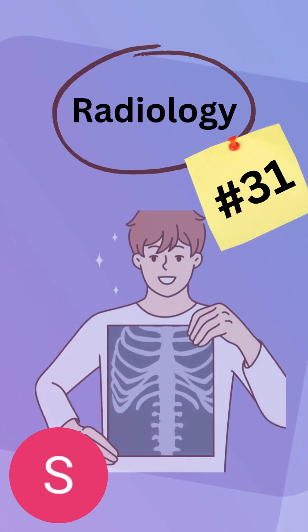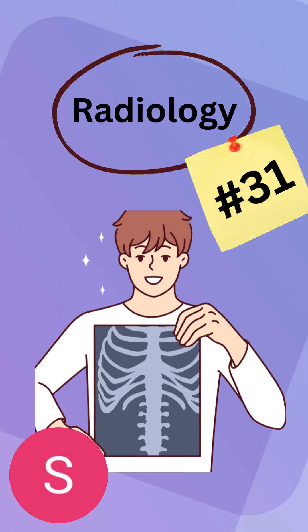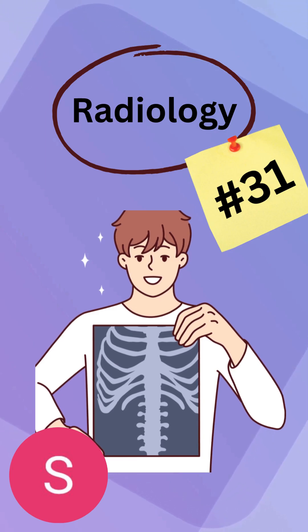Hello everybody, welcome back to another video on radiology. I know it's been a little bit, but I hope you bear with me because I've been gaining a lot of new knowledge during my rotations in my local hospital. So I'm going to be having a lot more experiences and cool fascinating things I can share with you guys.